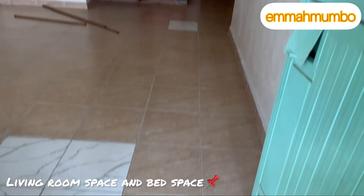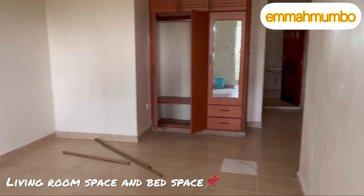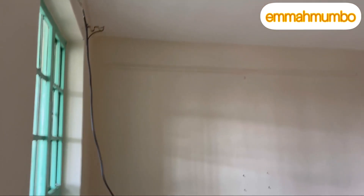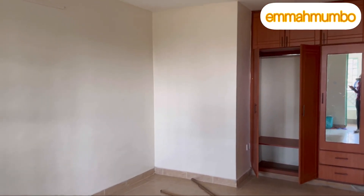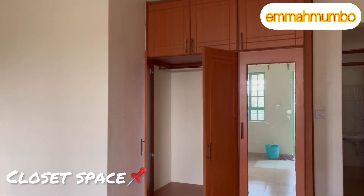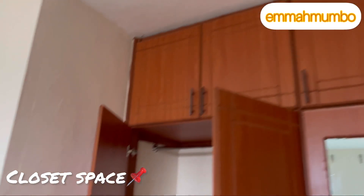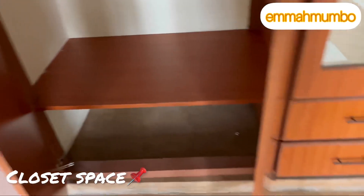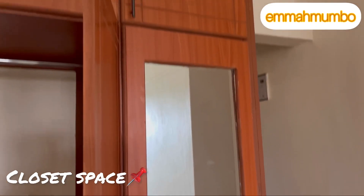We will first start by looking at the bedsitter. This is how it looks when you walk in — this is the living space as well as the bed space. You have a large window that brings in natural lighting, and I feel like this is spacious enough because it can fit a couch and a bed. You also have a large closet fitted with a mirror and other storage space up there.